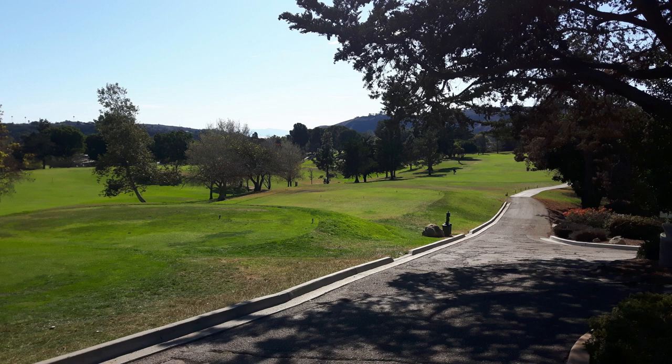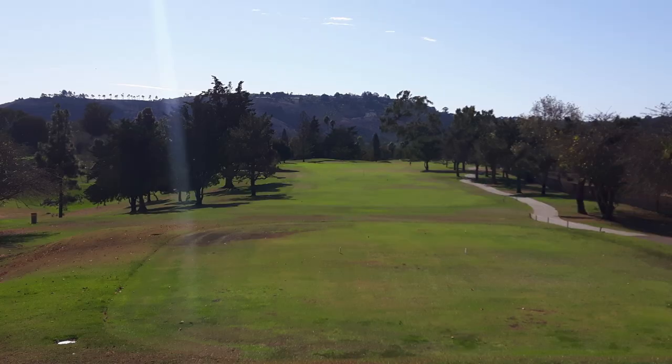I had a scorecard and I haven't looked it up in Golf Now, but I don't think it was really more than about a 130 to 135 course from the back tees. It was a short course — only about 6,700 to 6,800 yards from the back tees.